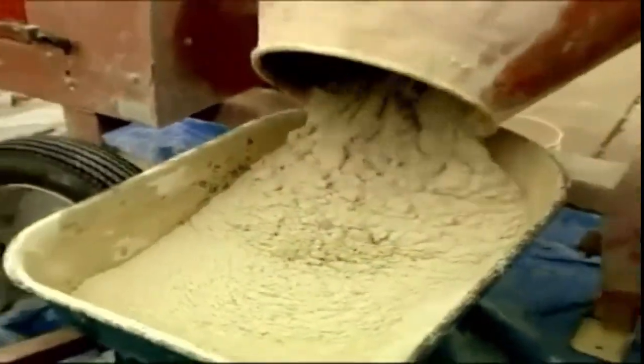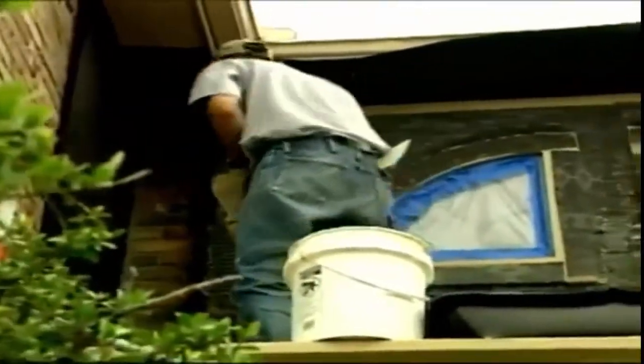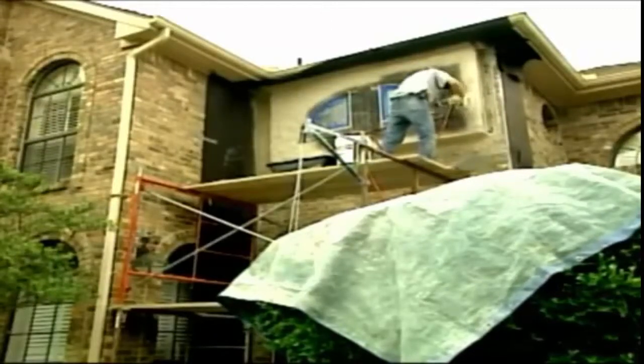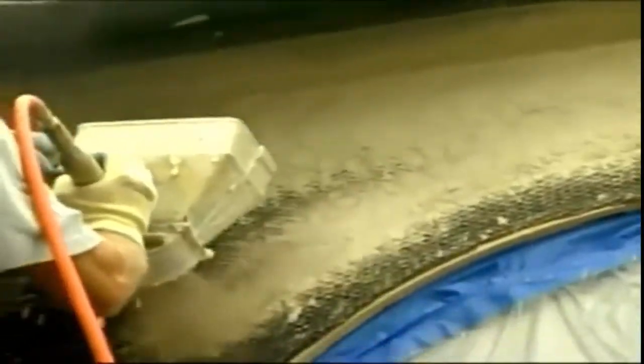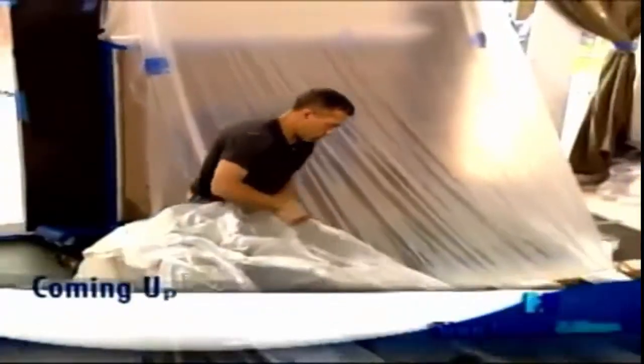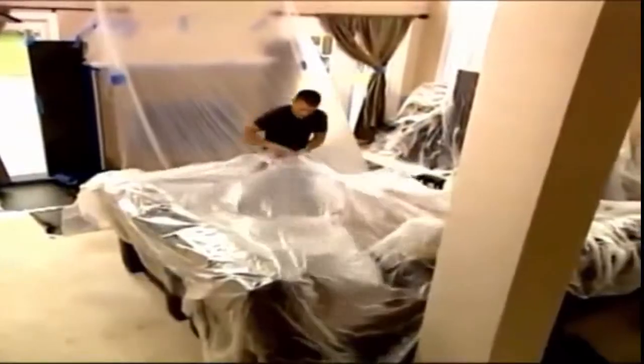Once the product has been mixed to the right consistency, it's time to apply it. The crew loads the product into a three-nozzle acoustic sprayer powered by a compressor. With the squeeze of a trigger, the product is coated onto the areas being treated. The crew coats the dormer thoroughly, and then they move onto the brick face. The product is also going to be applied to enhance this brick fireplace. The crew preps the area the same way they would if they were painting, laying plastic to cover the surrounding area and protect from any unexpected splashes.